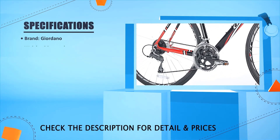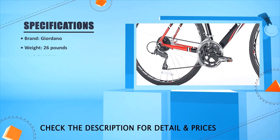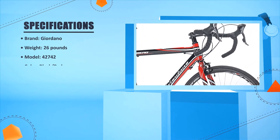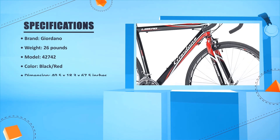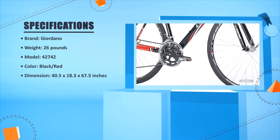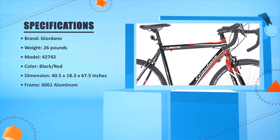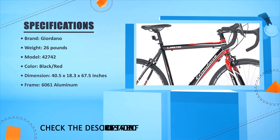Brand: Giordano. Weight: 26 pounds. Model: 42742. Color: black or red. Dimensions: 40.5 x 18.3 x 67.5 inches. Frame: 6061 aluminum.